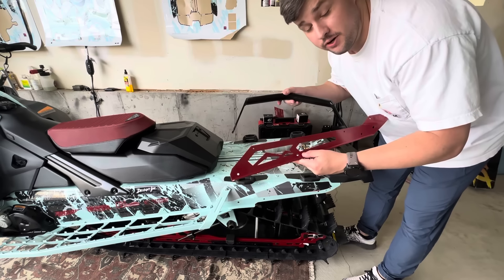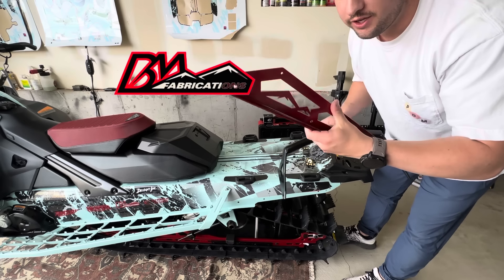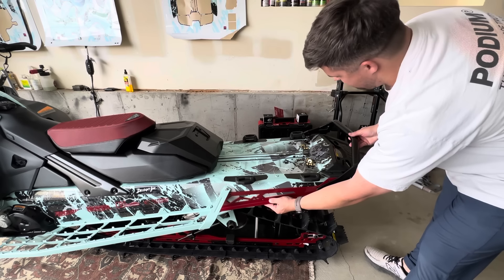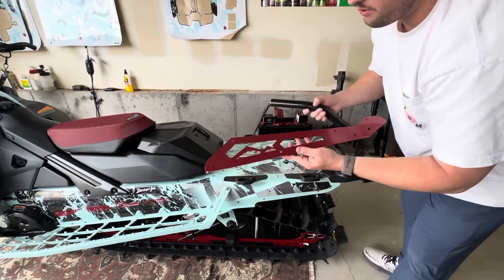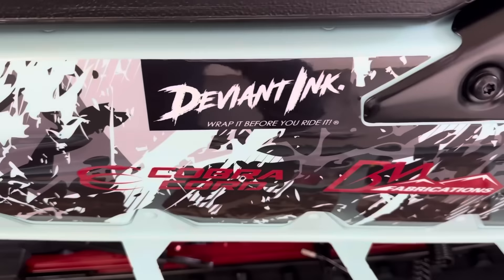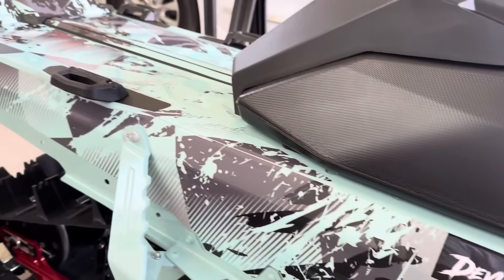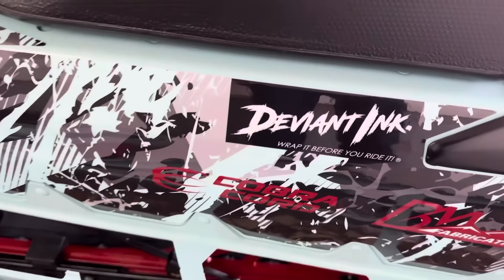I've got this bumper set up from BM Fabrications — shout out to them. They were able to get me Spartan Red for the side and black on the back. It's going to line up just like that and attach like that, so that's how the bumper is going to look. Shout out to Deviant Inc. as well — their logo's right there. I've been running their wraps for four years now and really haven't seen anything else as good as them on the market. They even cut out a little slot for my VIN number — they just really think of everything. Can't recommend them enough.